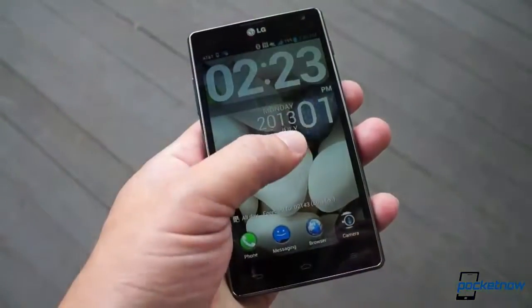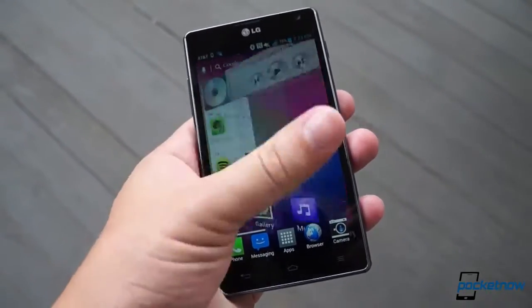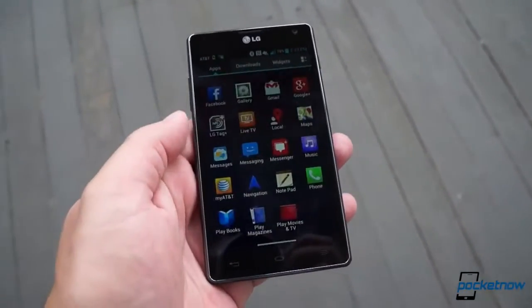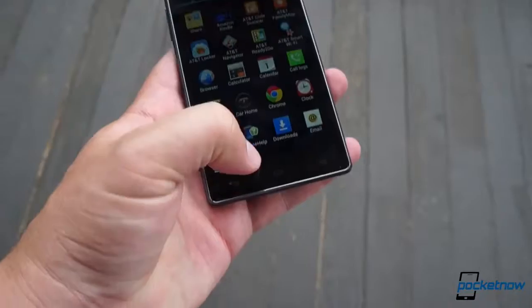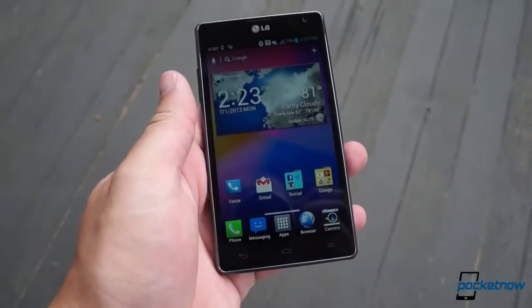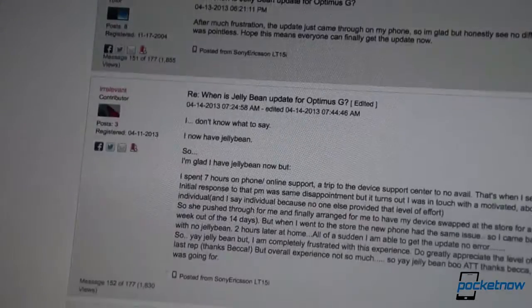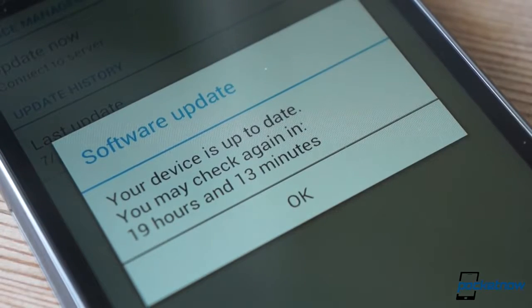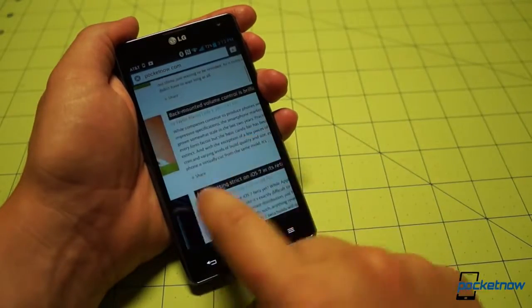That takes us into software — a curious tale on our AT&T version. Our initial review criticized the Optimus G for shipping with Ice Cream Sandwich instead of the newer Jelly Bean, and cautioned that updates from LG aren't always guaranteed in a timely fashion, or at all. While the Sprint version of the G received its Jelly Bean update in March, AT&T customers had to wait until April, and even then the rollout hasn't gone terribly smoothly. Our own unit remains stubbornly stuck on 4.0.4, informing us that we have the latest version. That means we're stuck with an older build of Android and a few bugs we've grown to hate.